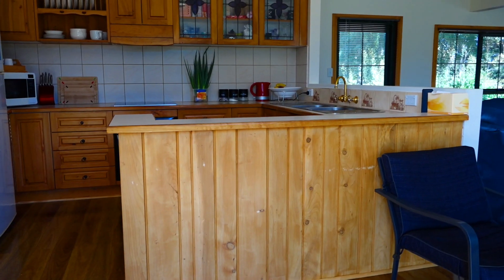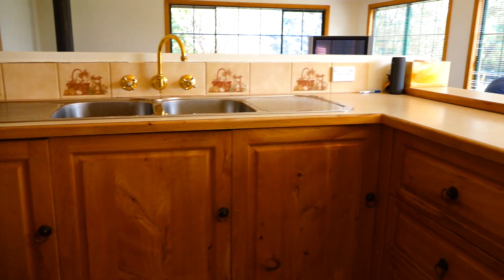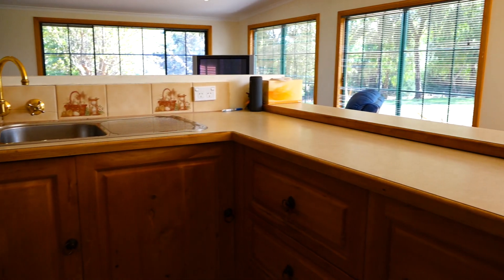Positioned to capture the sun, the neat timber kitchen flows beautifully to the living areas and is perfect for family living. From this kitchen area you can see the two living areas, perfect for entertaining plus you can keep your eye on the children.